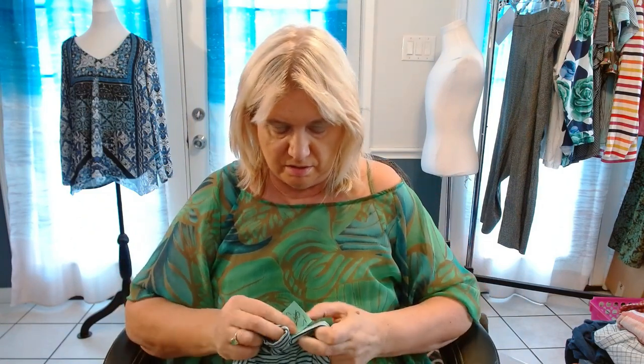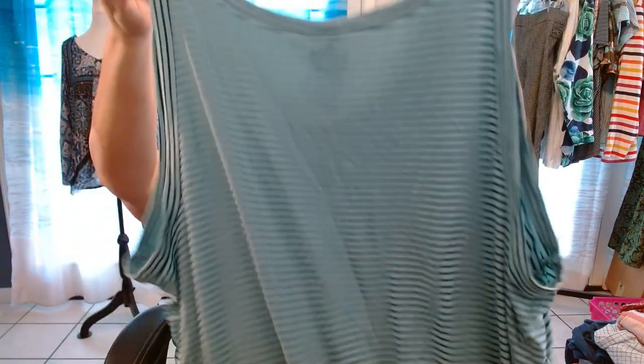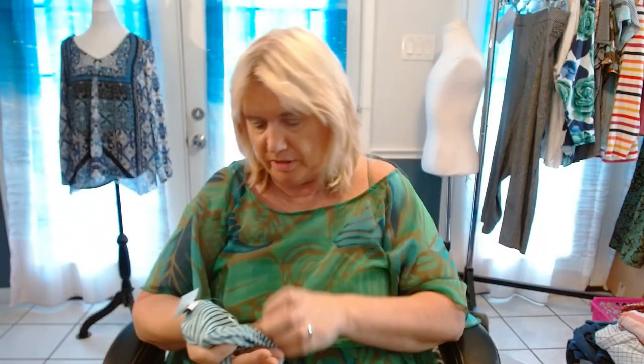Got something else sleeveless here — Old Navy, new with tags, 4X. This is a tank top, new with tags. It doesn't have a price on it, but it's new with tags.